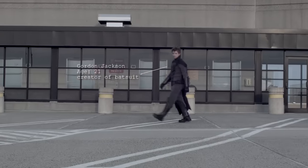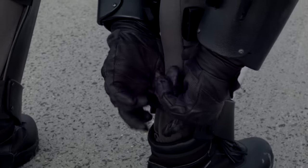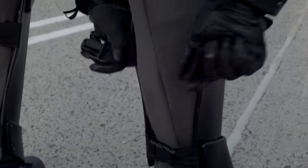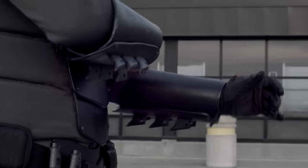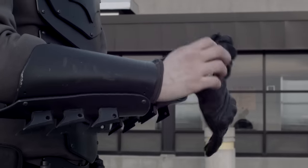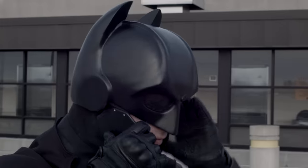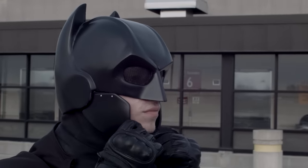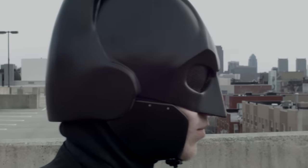As an experienced prop maker but novice industrial design student, I wanted to challenge myself with a new project. My goal was to create a real-world equivalent of Batman's armor, which would protect the wearer from harsh impacts and bladed weapons without slowing them down or limiting mobility. After many prototypes and a successful Kickstarter campaign, the final suit was scratch built in two months from Kevlar, quarter-inch kydex plating, and impact-resistant foam.